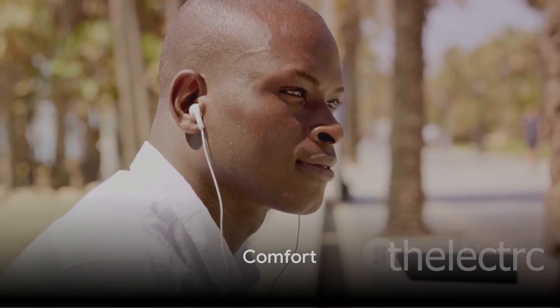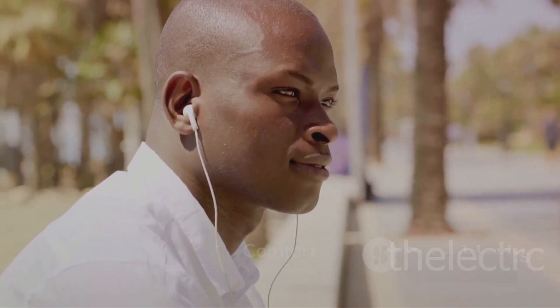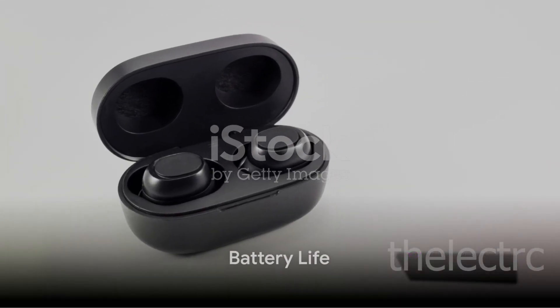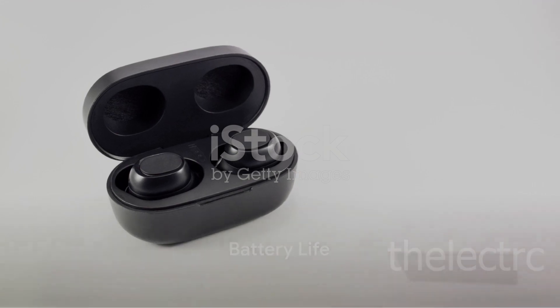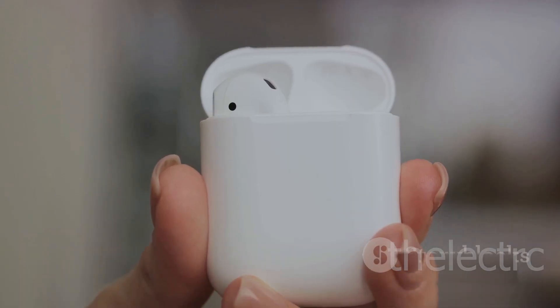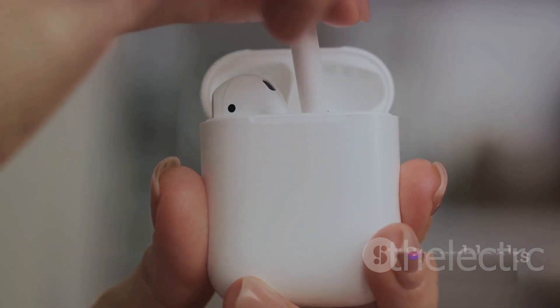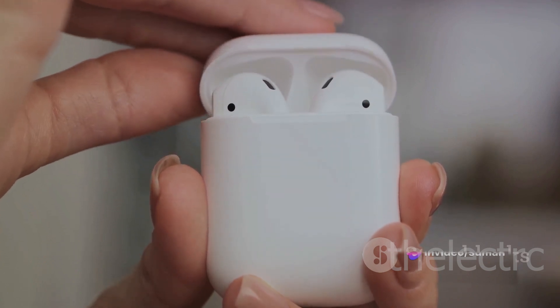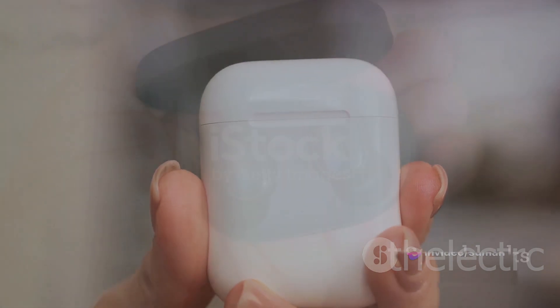And when it comes to comfort, the Galaxy Buds Pro don't compromise. With a form factor designed to fit securely and comfortably in your ears, you can wear them all day without a second thought. But what's a great product without a great battery life? The Galaxy Buds Pro offer up to 8 hours of playtime and an additional 20 hours with the charging case.